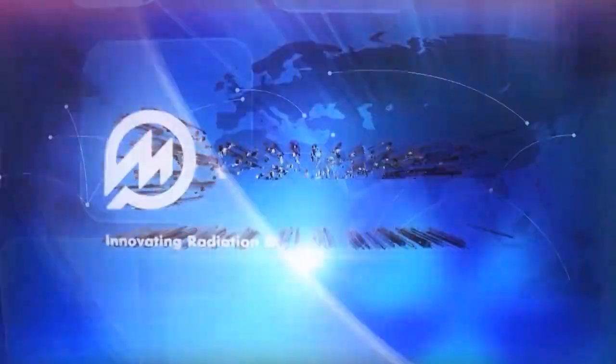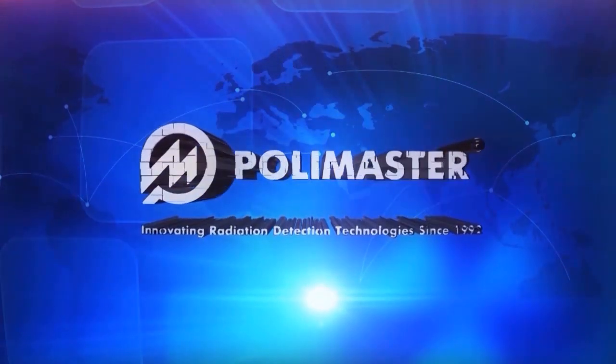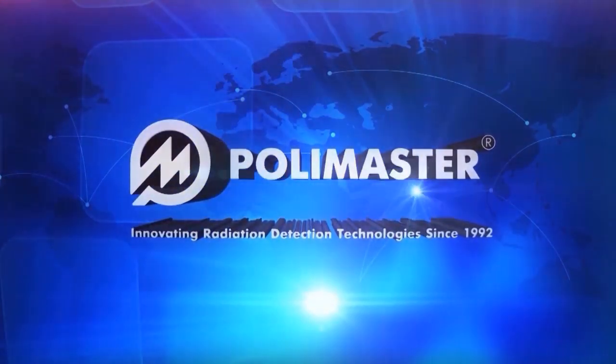International group of companies Polymaster. For more than 20 years we have been helping people to protect themselves from radiation hazards and creating devices for radiation control.